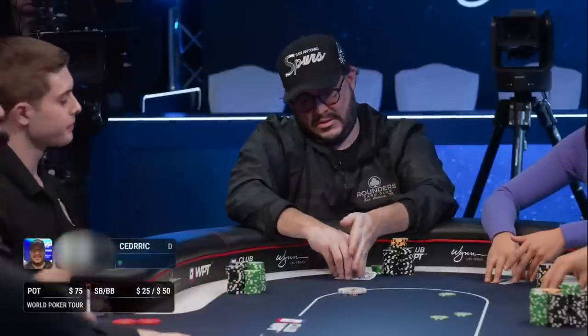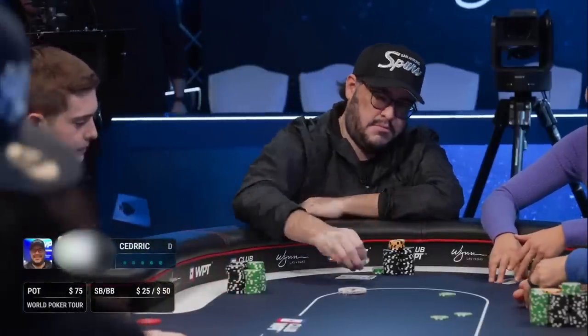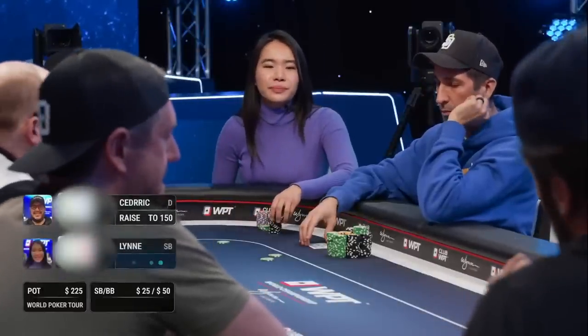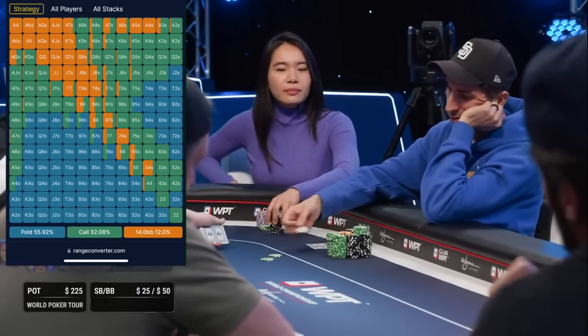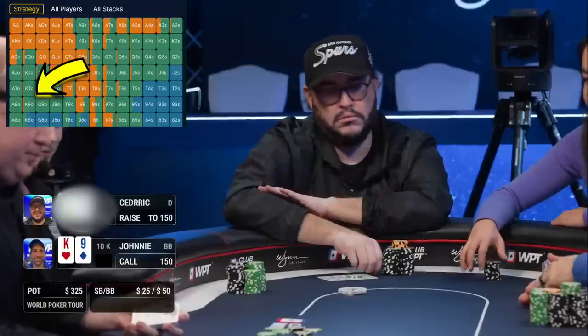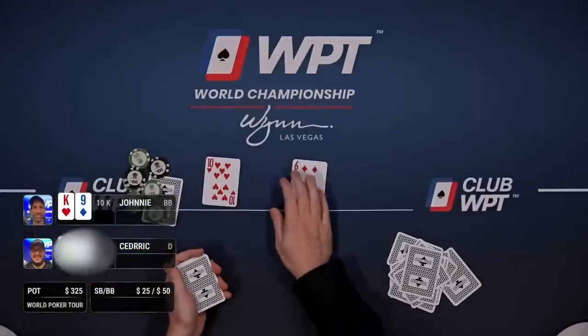In this first hand I am in the big blind with king nine offsuit when Cedric raises on the button to three big blinds. These spots 200 big blinds deep are definitely not so straightforward. I want you to take a look at what range converter says is optimal for our big blind response here. It's pretty crazy how wide open our range is — all of this green is what we'll be calling with, and king nine offsuit fits squarely in this green.